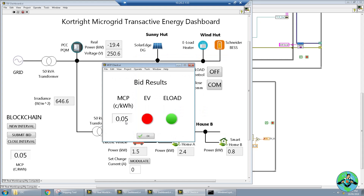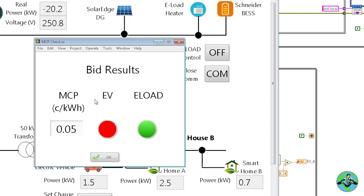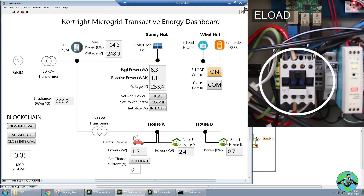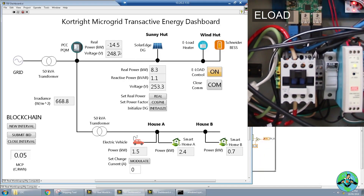The market clearing price is calculated at 5 cents per kilowatt hour. Since the electric load bid over that at 10 cents, it gets to be on. The EV didn't submit a bid so it remains off. When I press OK you should see the electric load turn on — and you see this negative 19, indicating that we're exporting about 19 kilowatts to the grid. Because this is rated between 5 and 6 kilowatts, you should see this number drop to about 15. There it goes — the e-load has taken effect and we're now reducing the amount of kilowatts exported to the grid.